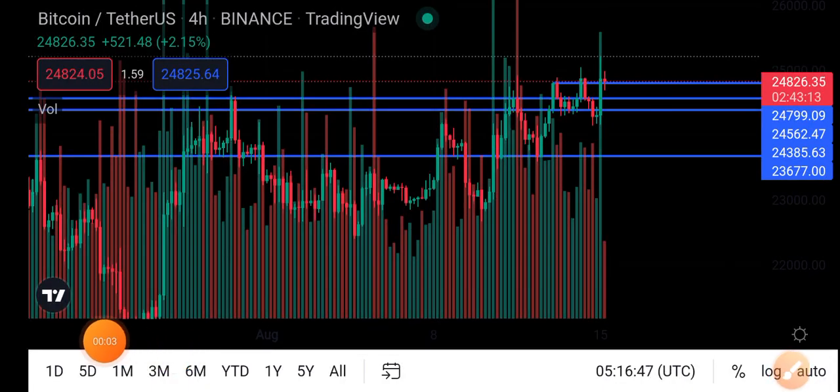Hello everybody, hope you're fine and hope you're feeling well guys. Welcome back to another latest update video about Bitcoin, and today we are talking about a Bitcoin price analysis.